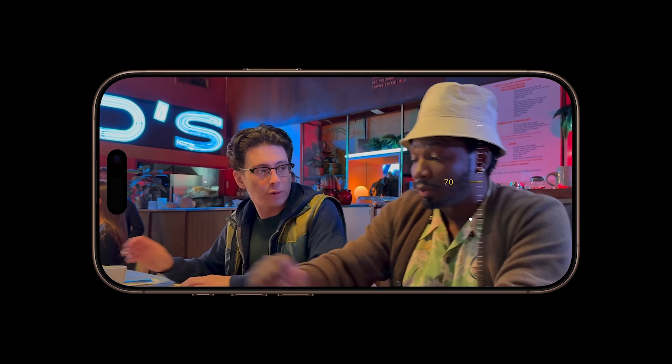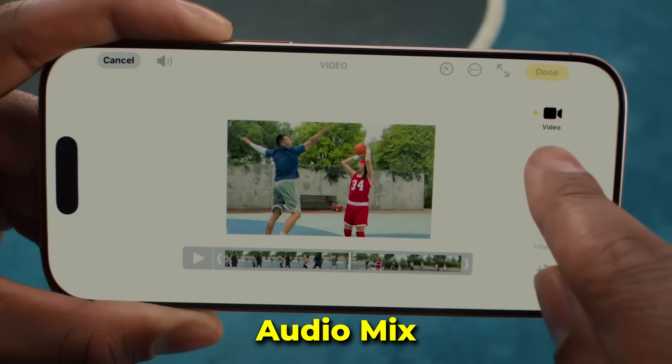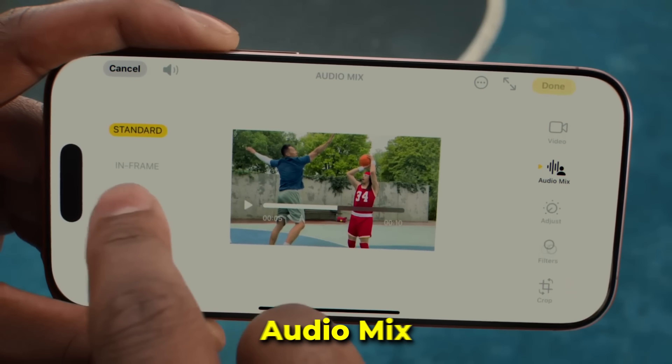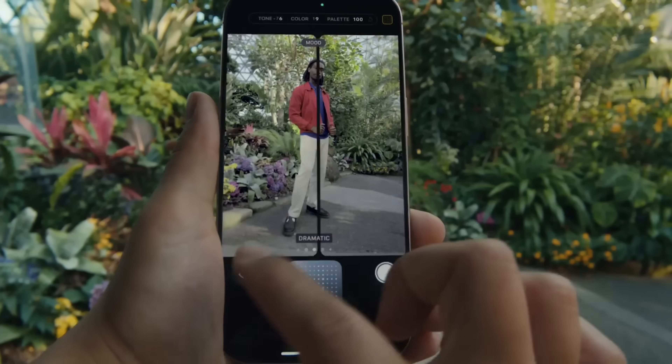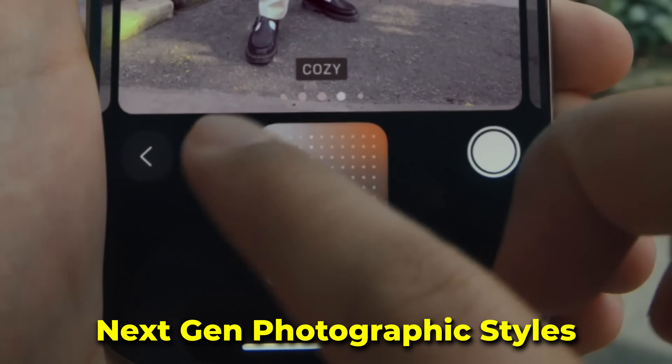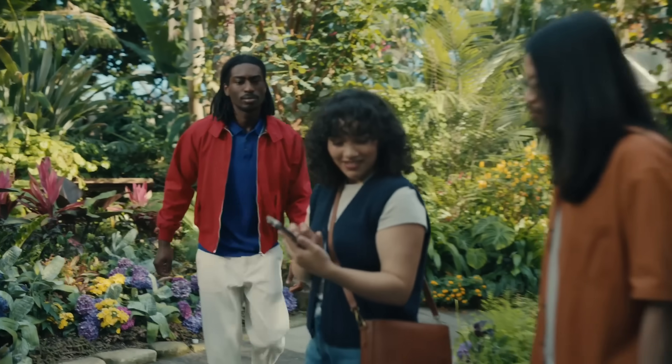Spatial video captures spatial audio, and having this technology means the iPhone 16 can take advantage of the new audio mix feature, which lets you adjust the way voices and background noises sound in any of your videos. One last camera feature to call out is the next-generation Photographic Styles, which looks to be a super powerful way to adjust the tones and colors of your photos.